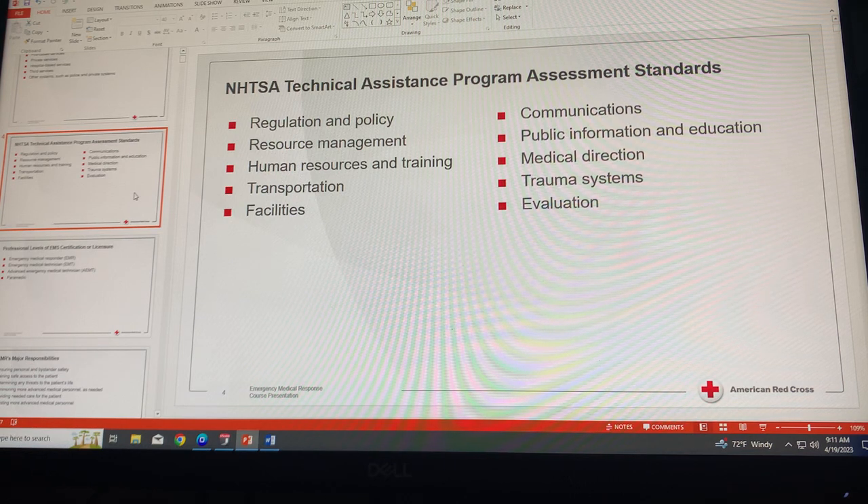Component three is human resources and training. All EMS personnel must be trained to adequate levels, with the basic level being that of an EMR. Each state has its own rules and regulations regarding extra training or skills, and agencies must monitor training programs, which must be re-evaluated on a regular basis.